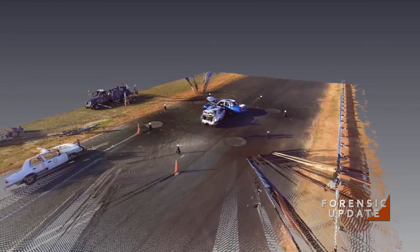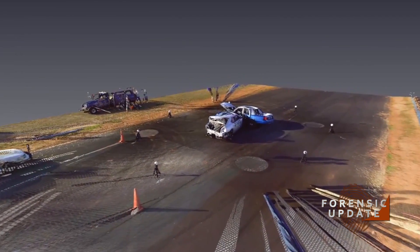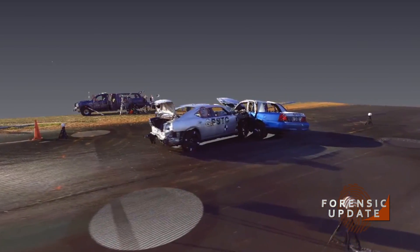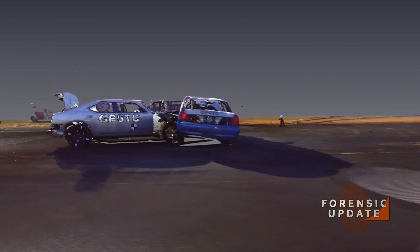On a crime scene or a collision scene, officers can spend anywhere from six to eight hours or even multiple days revisiting that scene for measurements and photographs. Whereas with a laser scanner, scans are usually about five to seven minutes, and we don't miss anything.